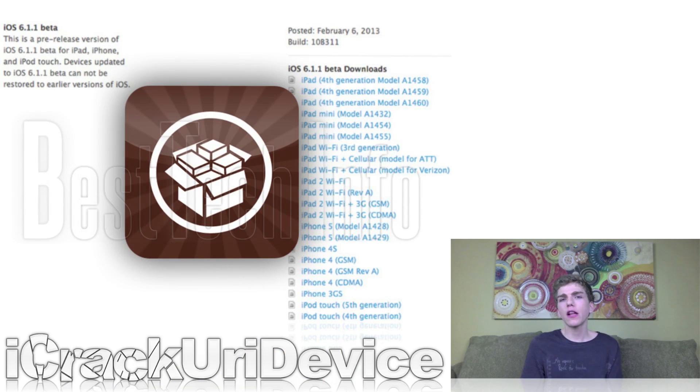Following Apple's developer-exclusive release of 6.1.1 beta 1, Pod2G confirmed that it doesn't patch the exploits utilized by the Evasion untethered iOS 6 and 6.1 jailbreak. While this is welcome news and comes as somewhat of a shock, it won't last forever. Apple will inevitably patch the iOS 6 untethered jailbreak with the forthcoming 6.1.1 firmware. Because Apple hasn't patched the jailbreak yet, it's likely that 6.1.1 has been in development for some time, and its first beta was scheduled for release prior to Evasion. The small window of time between the two releases could merely have been a coincidence.